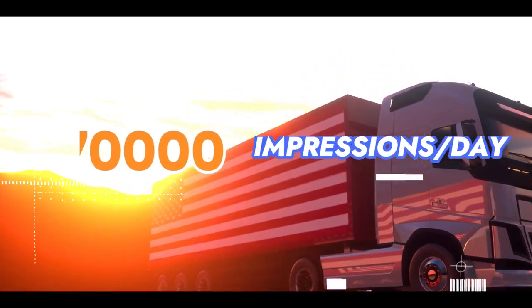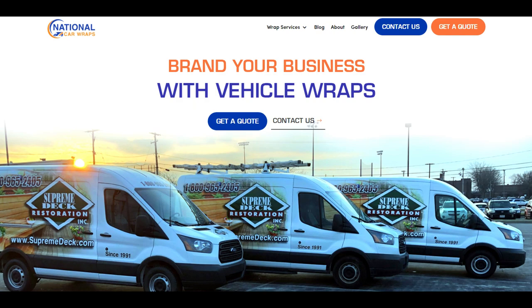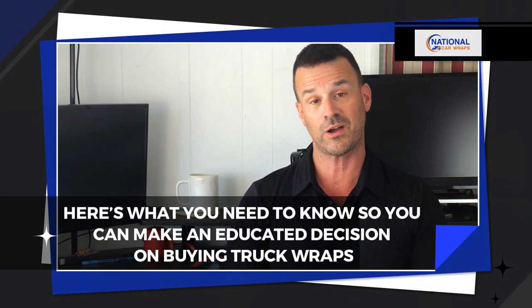If you want to get your truck wrapped for your business or your fleet, you're on the right track. A vehicle wrap gets an estimated 70,000 impressions per day. That's a lot of eyeballs on your website and phone number, but the upfront cost often scares off buyers. Here's what you need to know so you can make an educated decision on buying truck wraps.